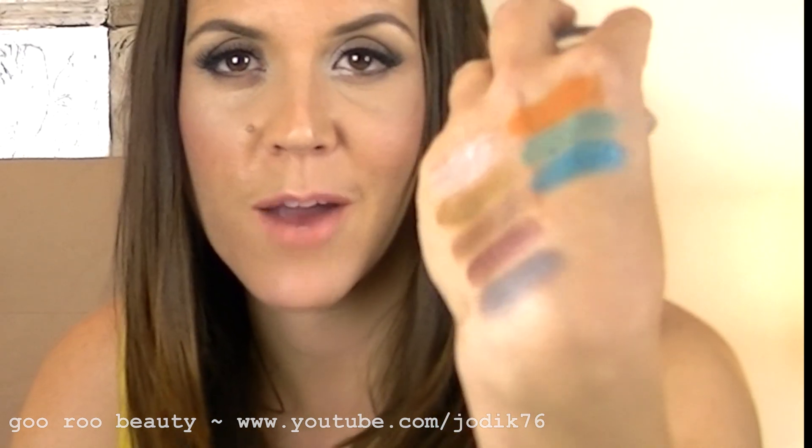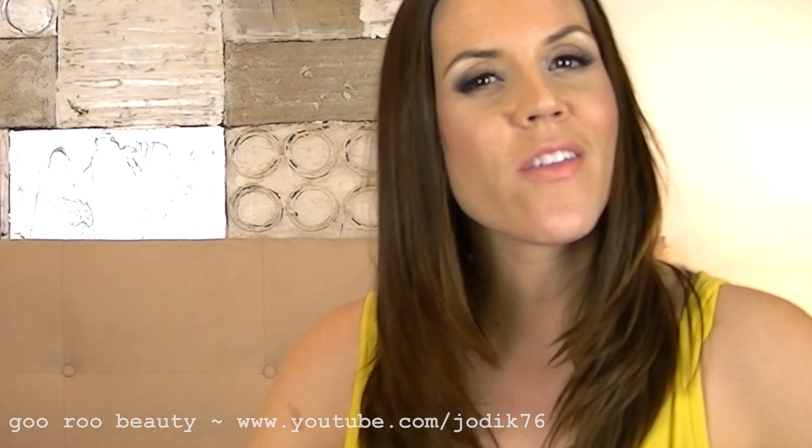The blue shade is Tenacious Teal — like the green, it's really vibrant and a gorgeous pop of colour. Look at those vibrant green and blue colours together — gorgeous.